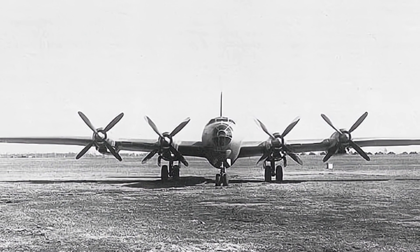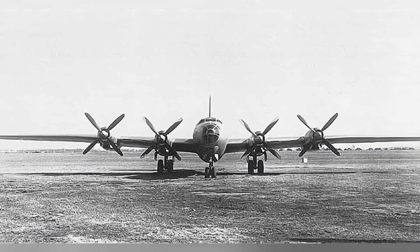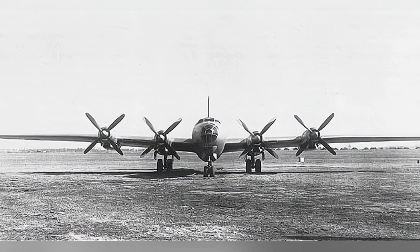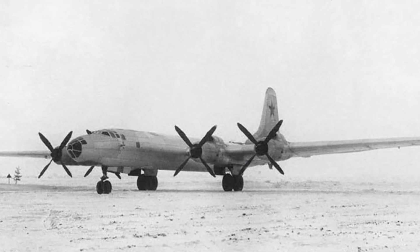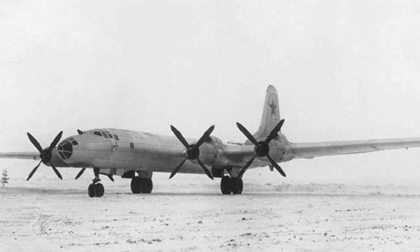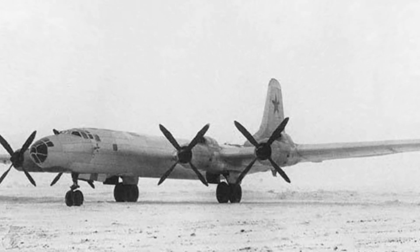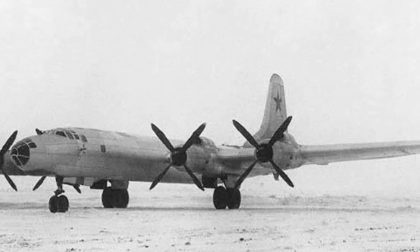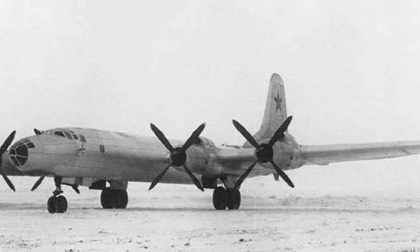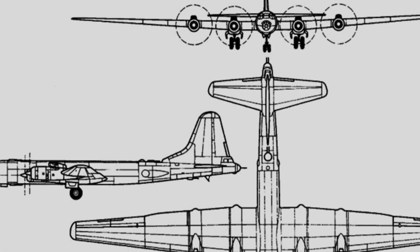The Tu-4 was powered by four Shvetsov ASh-73TK 18-cylinder radial air-cooled engines, each producing 2,400 hp. The Tu-80, on the other hand, was equipped with an upgraded version, the Shvetsov ASh-73TK-FN, developed in 1949 with the addition of fuel injection devices, increasing the power output to 2,800 hp and effectively improving fuel efficiency.